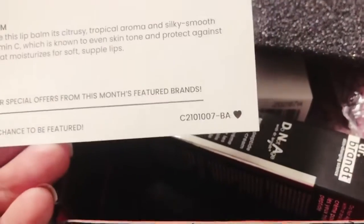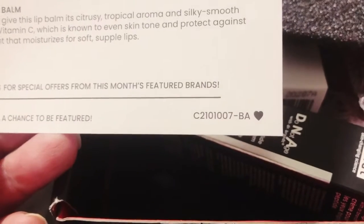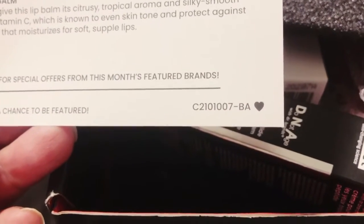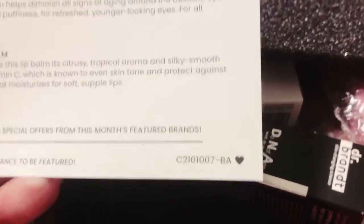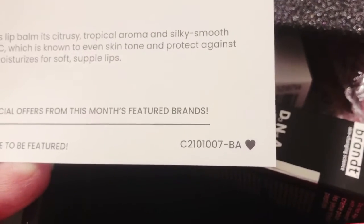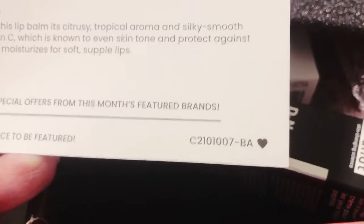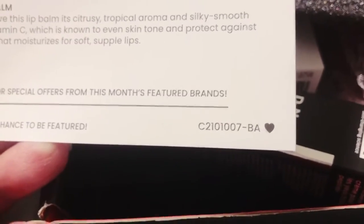I got C2101007, BA — I want to say BA maybe stands for base, I don't know, I'm trying to decipher this. 21 might be the year, 01 might be the month, 007 might be the box.